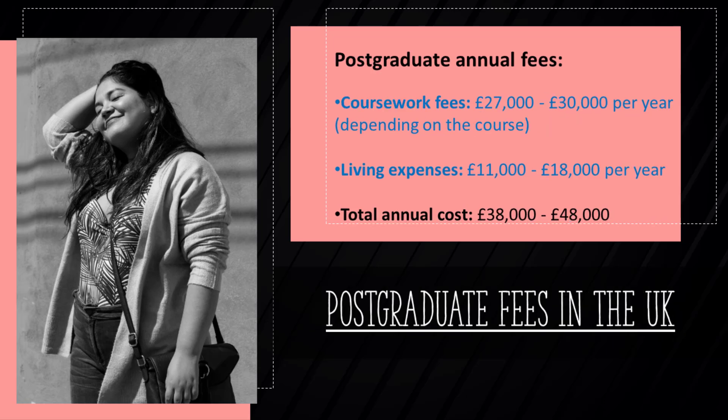Postgraduate coursework fees are higher, and depending on the course, the likely cost is between 27,000 and 30,000 pounds. Some scholarships are offered by universities, especially to top research students completing either a Master by Research or PhD. Assuming the same living cost, the total annual cost for a postgraduate fee-paying student ranges between 38,000 and 48,000 pounds in Great Britain.